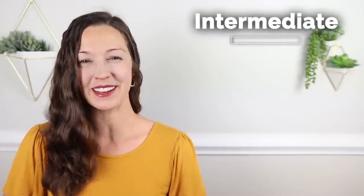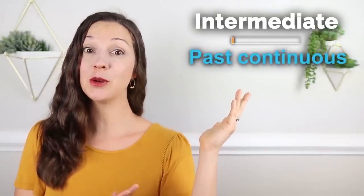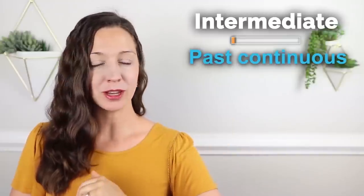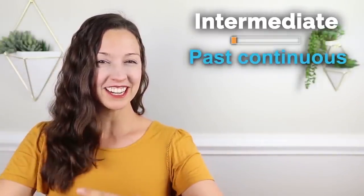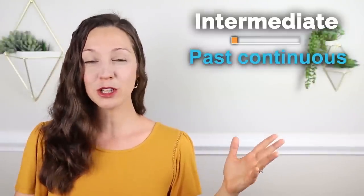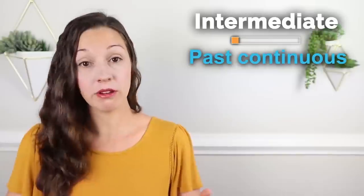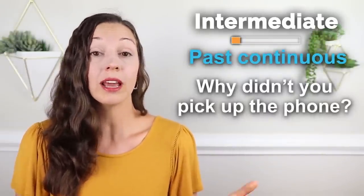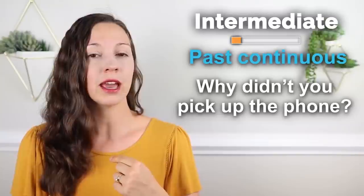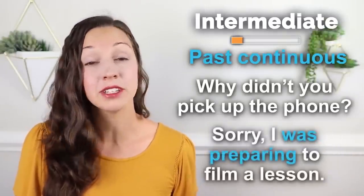Let's go on to the intermediate level. Are you ready to level up? In the intermediate level, we have the past continuous. When is this used? When there is a continual action in the past. Let's take a look at a quick example. Let's imagine that you call me and I don't pick up the phone. When you see me, you might say, 'Why didn't you pick up the phone when I called?' I could say, 'Oh, I was preparing to film a lesson and I didn't have time to talk.' 'I was preparing' is the past continuous.